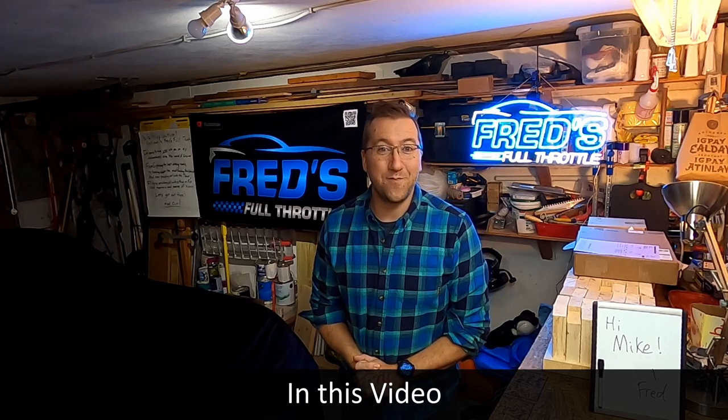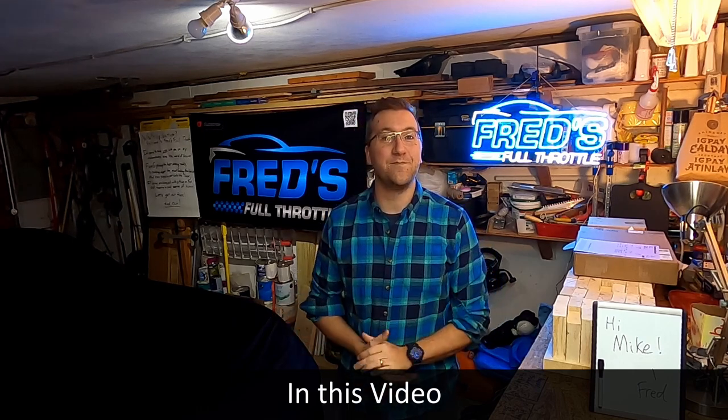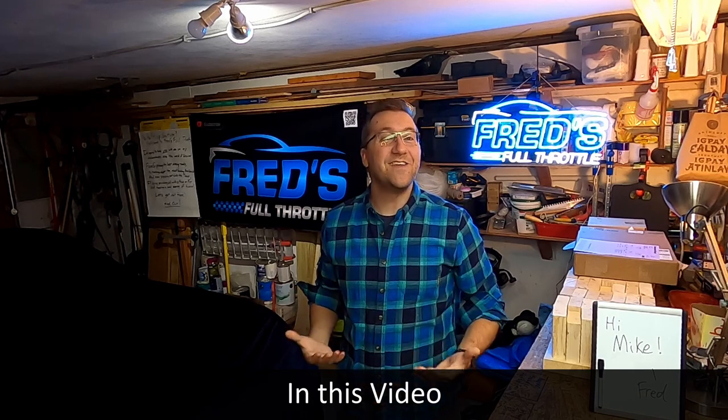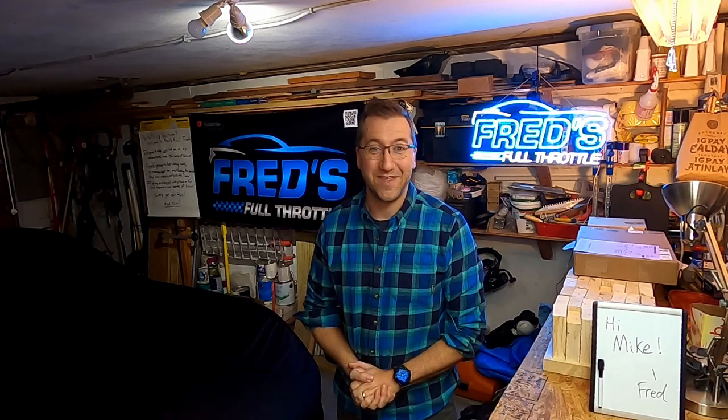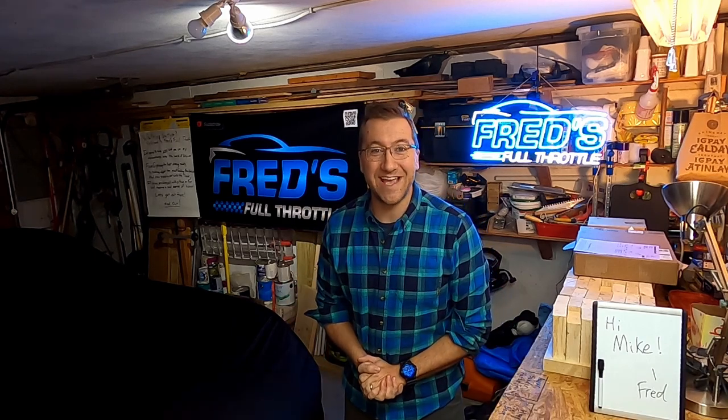And then I'm going to spend some time talking about my Z06 plan since I've got an abundance of time to wait. And then finally, I'm going to give you an update on the Lemons team and our progress towards building a race car. I've got a lot to cover, so let's get right into it.